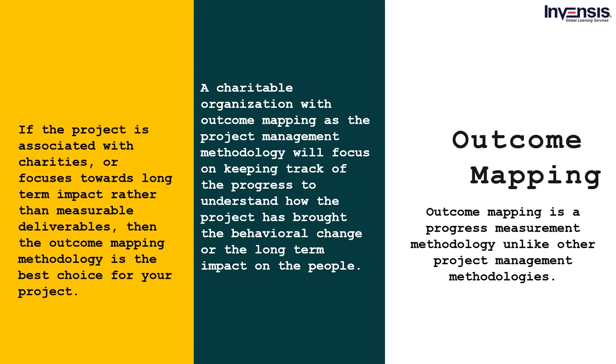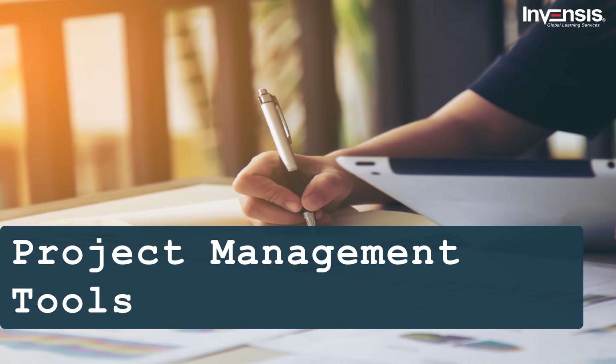Now that we have discussed a few project management methodologies, we will move towards project management tools. With the project management tools, the manager's job becomes easier and hassle-free. A project manager handles teams and coordinates with them the requirements to achieve certain goals, and the whole process requires a systematic approach to reduce any shortcomings.